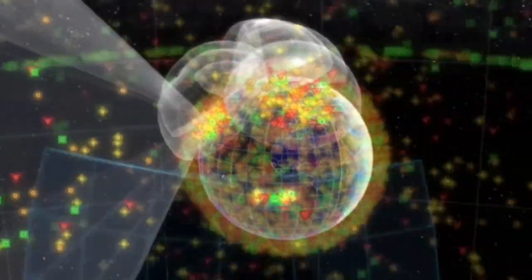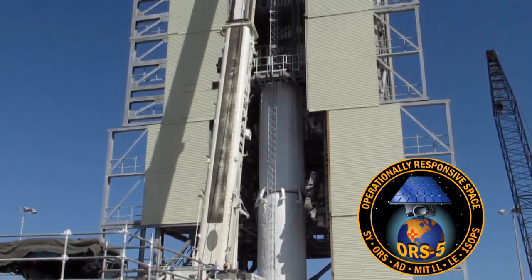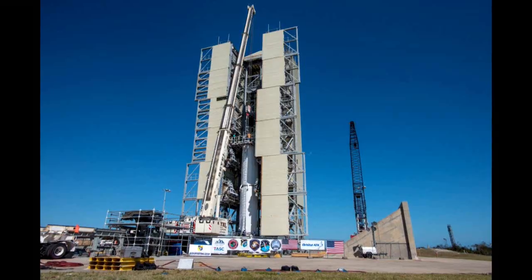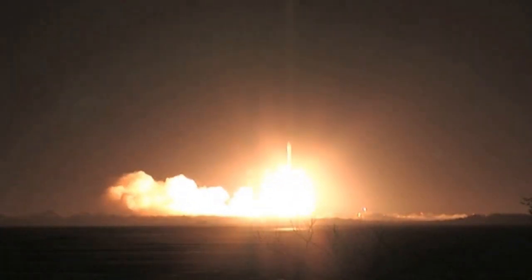ORS-5 is a pathfinder program in so many ways. This is the first time that we're launching a Minotaur IV from Cape Canaveral. It's also commercially contracted, so it's a very new way of doing launch services for SMC. We're having a lot of lessons learned from this experience, but I think it's a great way for us to launch small satellite capabilities into orbit.